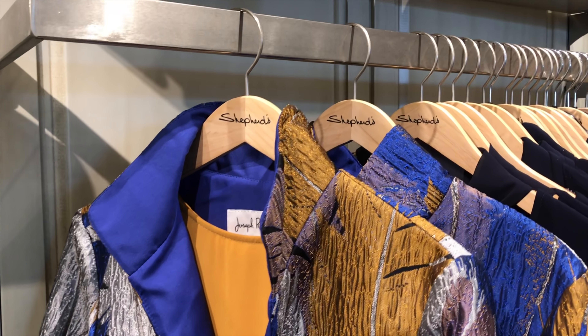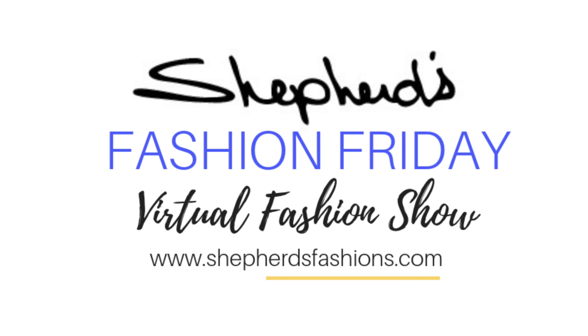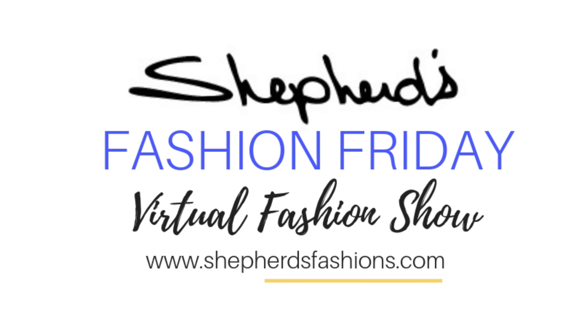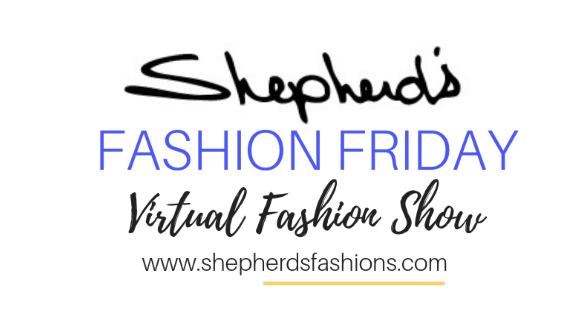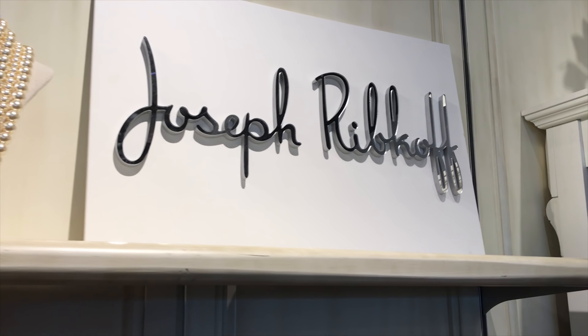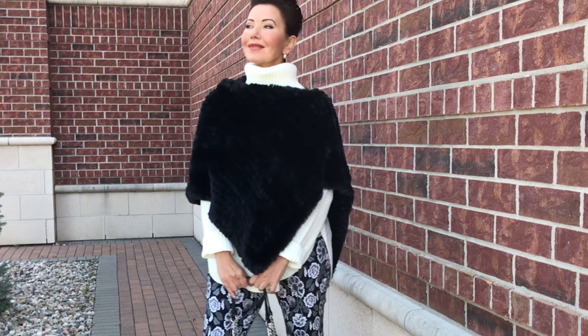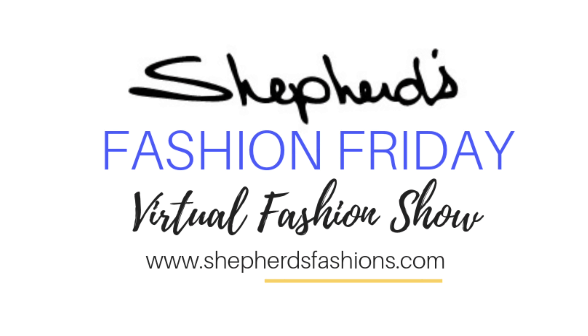Hope you enjoyed our virtual fall fashion show here at Shepherds. We're located at the Trainyards in Ottawa, or you can shop online at shepherdsfashions.com. This week's giveaway is a $50 Ripkoff Shepherds gift card. Let us know what your favorite fall outfit was, and please share this video with your friends. We'll see you next Friday at Shepherds.